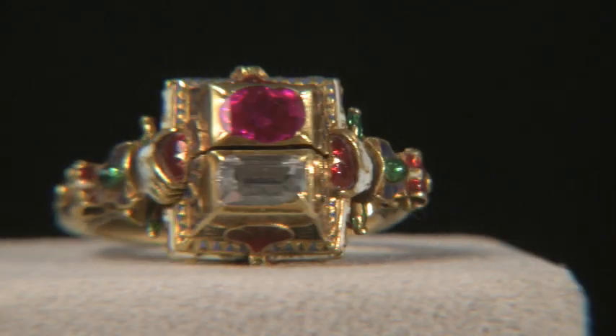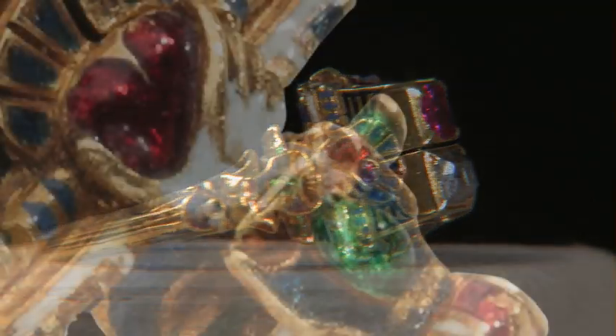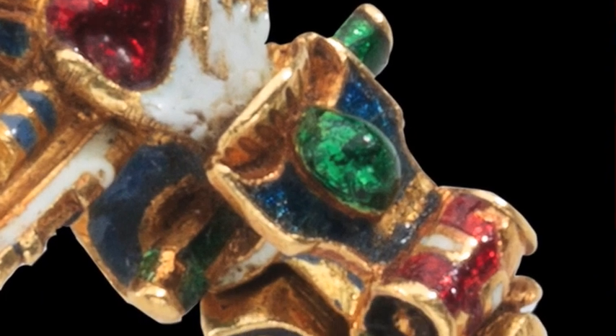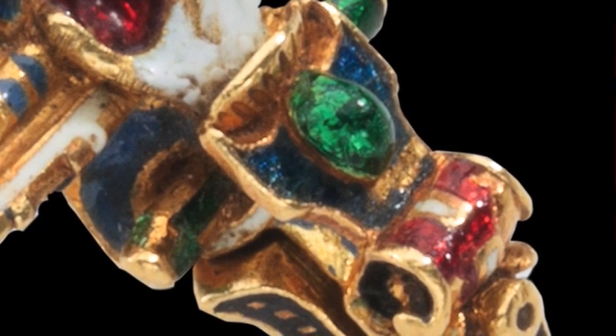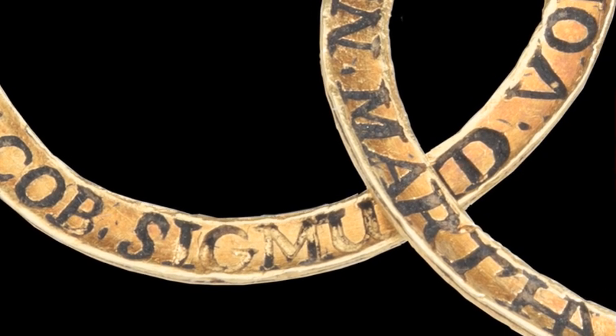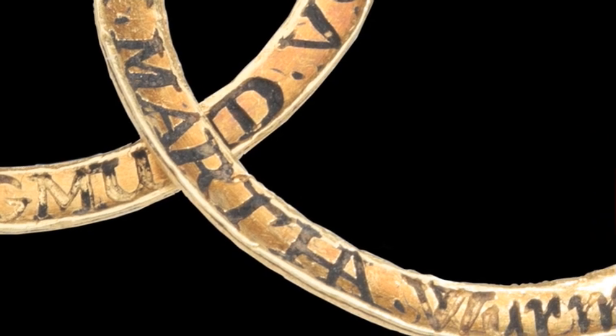On either side of the bezel there are hands holding hearts, with enameling in the same colors — green and red — of the bezel. On the hoop, the names of the couple are inscribed with the date of their marriage: 1631.